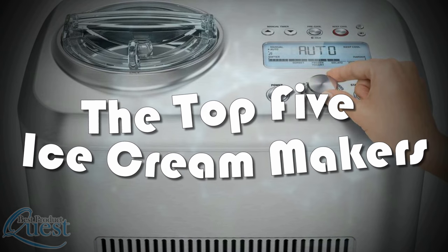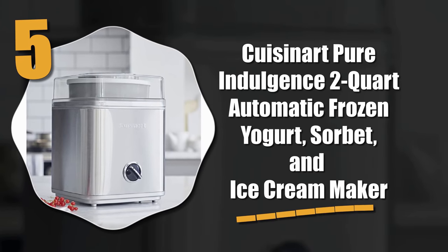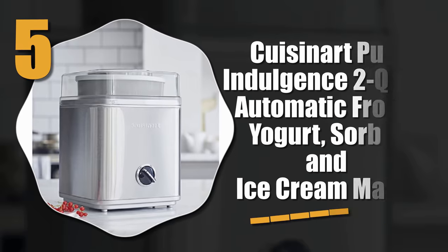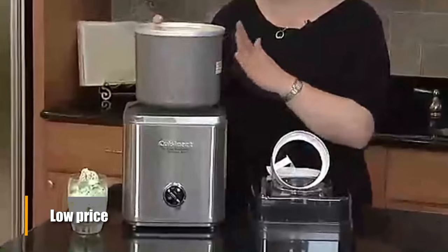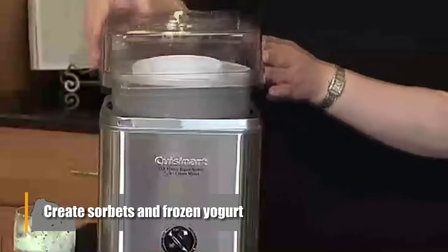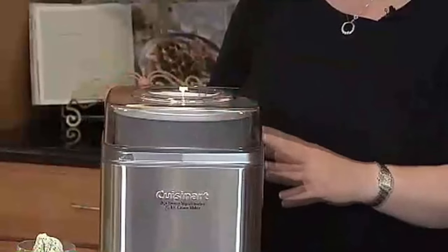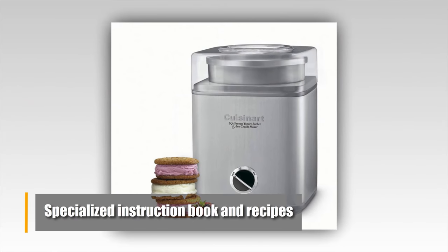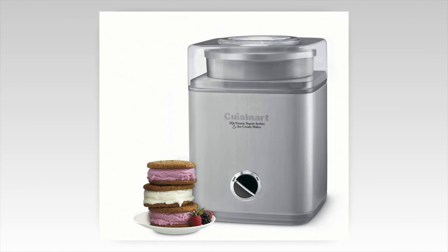Here's our top five ice cream makers on the market today. Number five: the Cuisinart Pure Indulgence two-quart automatic frozen yogurt, sorbet, and ice cream maker. For a very low price you get a robust, visually impressive product with a heavy-duty motor. It can also create sorbets and frozen yogurt. The ingredient spout is large and you can easily add anything you want to your recipe.